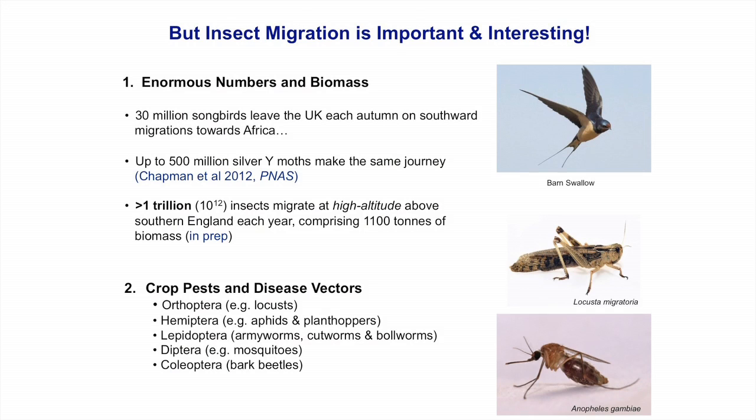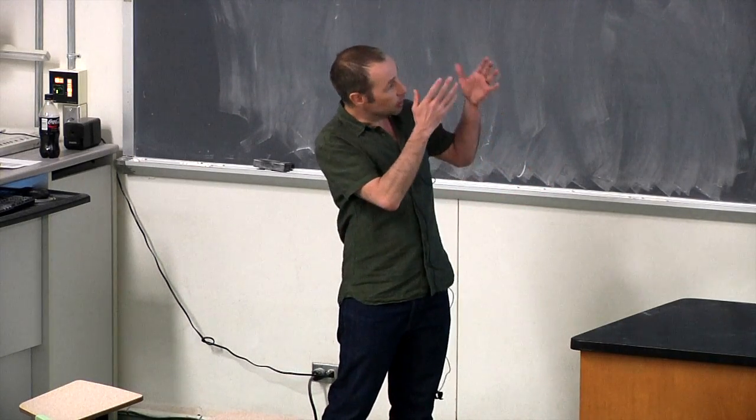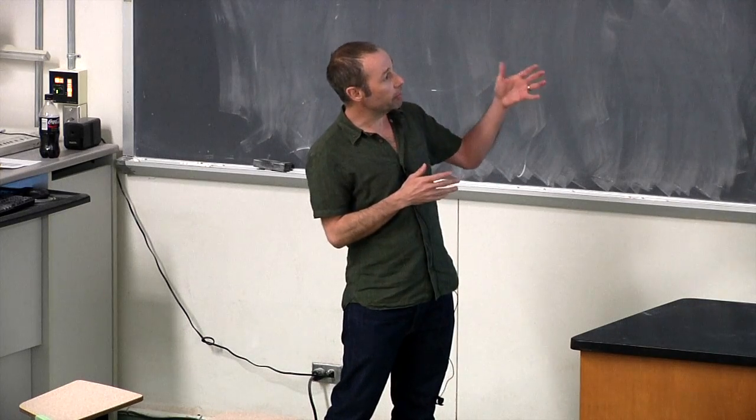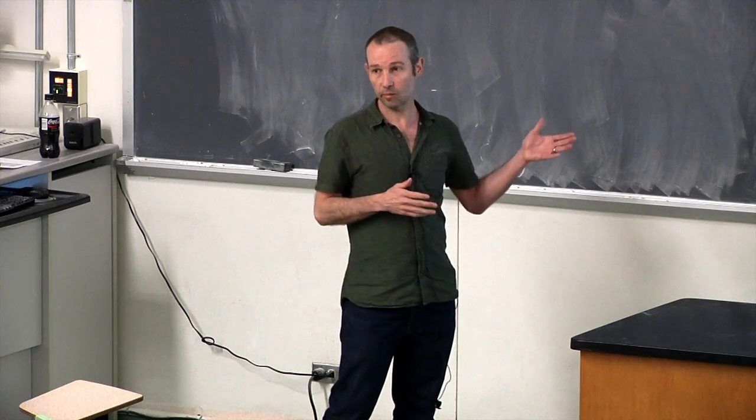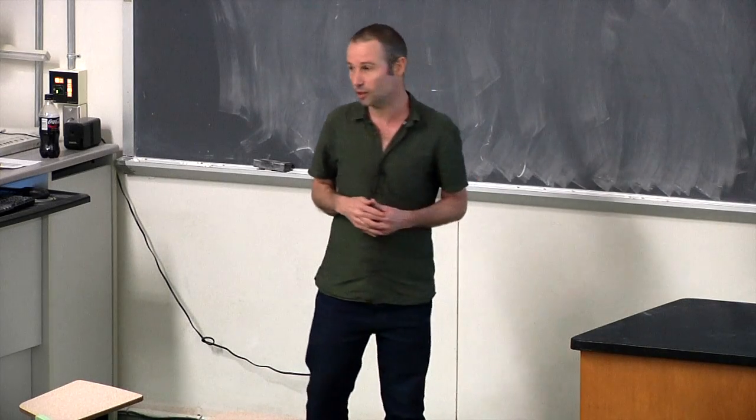Many of those insects are very serious pests. Some spread diseases of crops, livestock, and humans. Others eat the crops directly. Taking into account the numbers involved and the serious implications of the movements of some of those species, it's really crucial that we study insect migration.